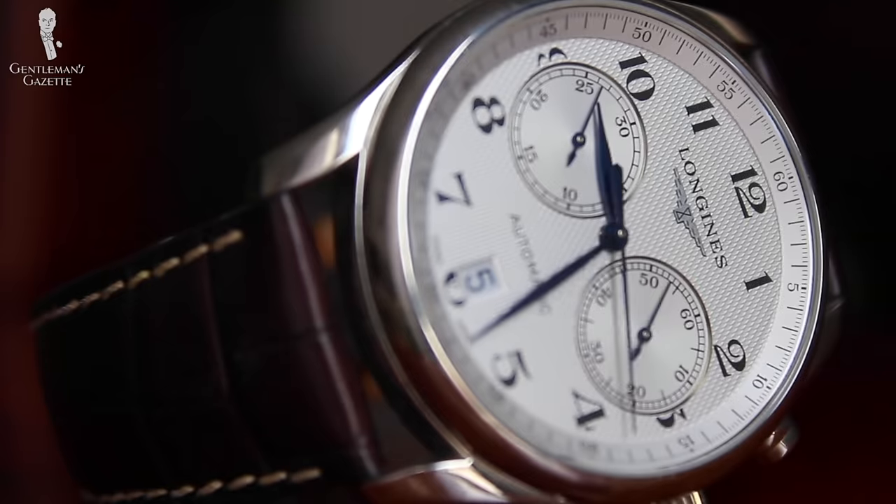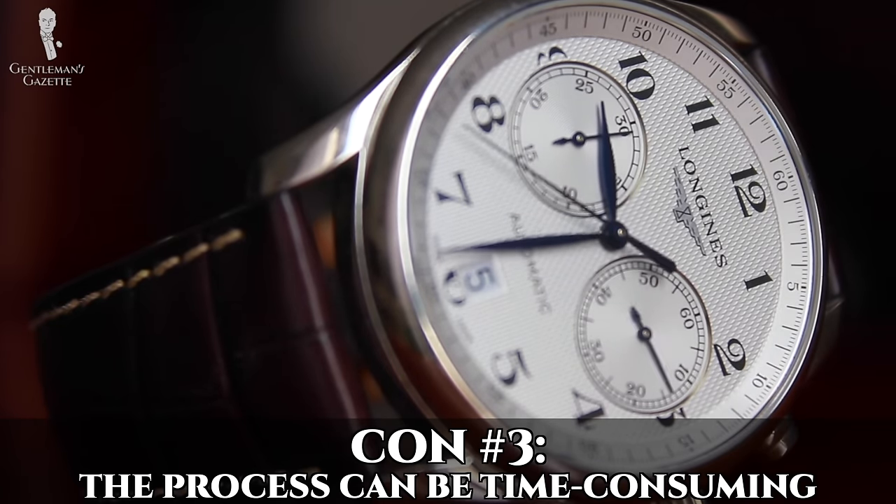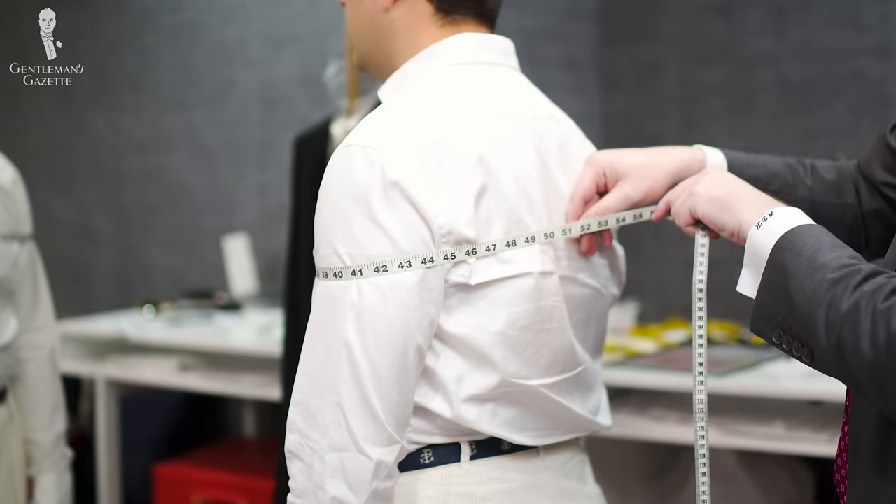Another con of the bespoke process is that it's time-consuming. Not only do you need to think carefully about what you want, but you also have to go and find this shirt maker, develop a relationship, probably have a consultation, then have measurements, then fittings and trial shirts — so it all adds up.